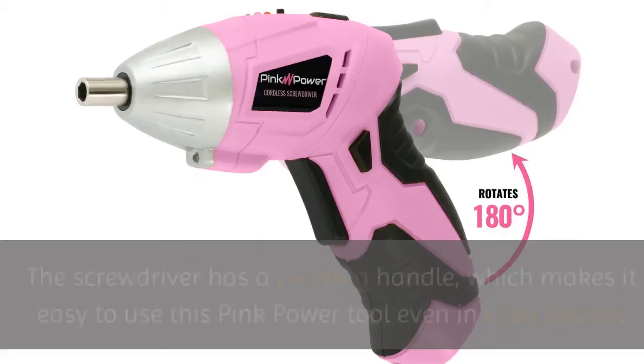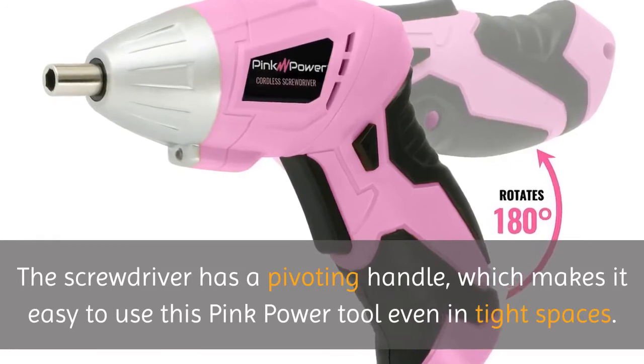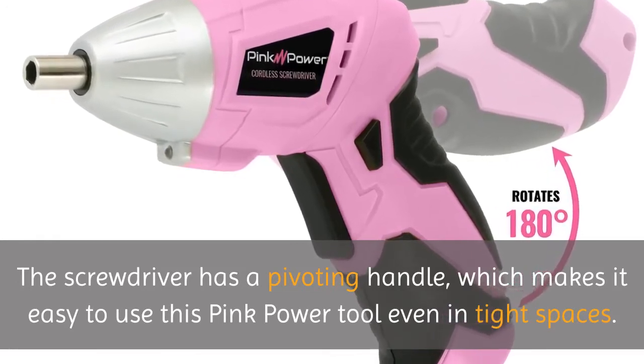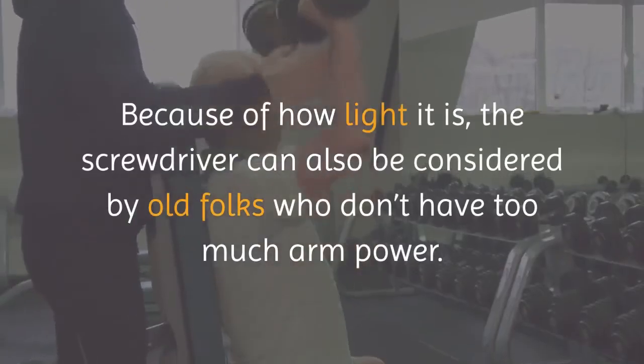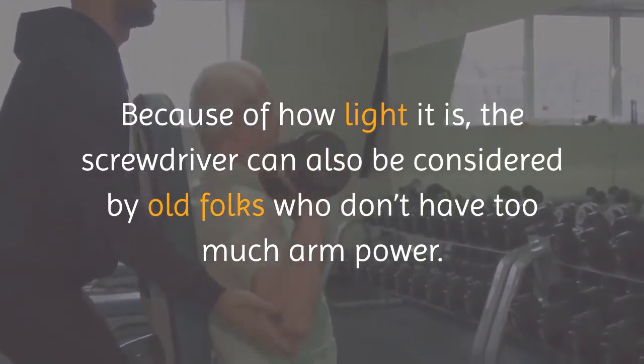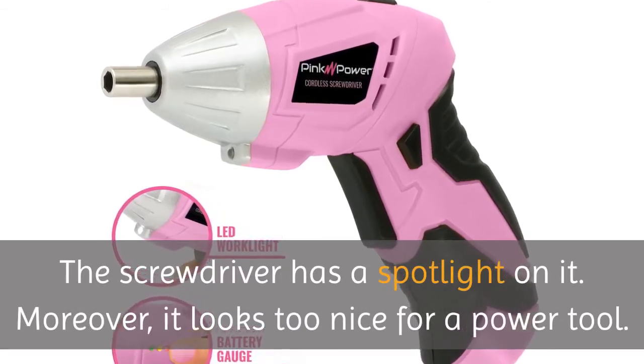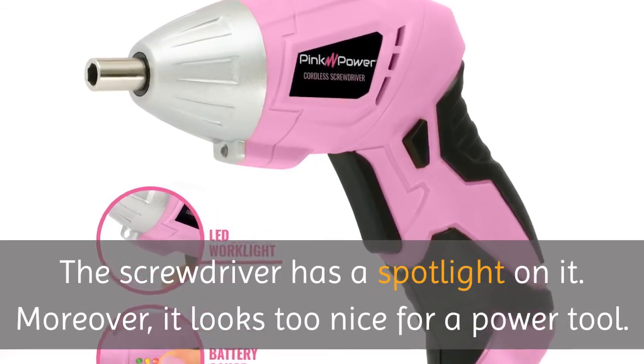Pros: The screwdriver has a pivoting handle, which makes it easy to use even in tight spaces. Because of how light it is, the screwdriver can also be considered by older folks who don't have too much arm power. The screwdriver has a spotlight on it. Moreover, it looks too nice for a power tool.